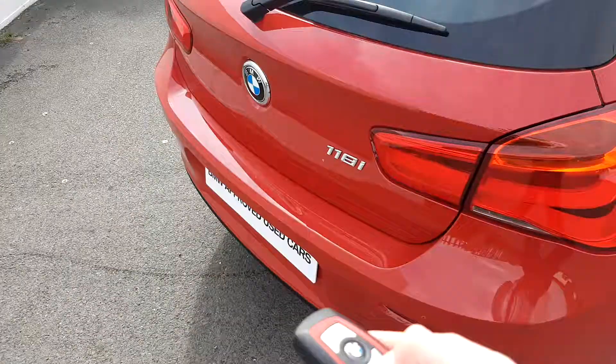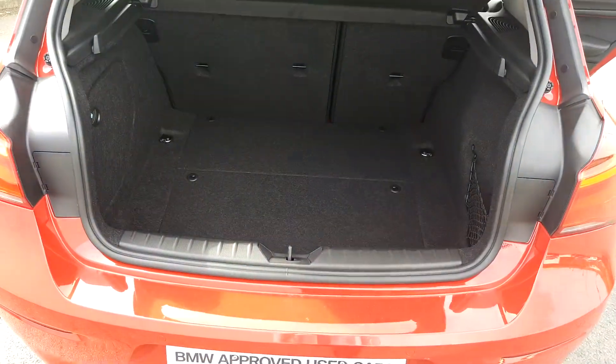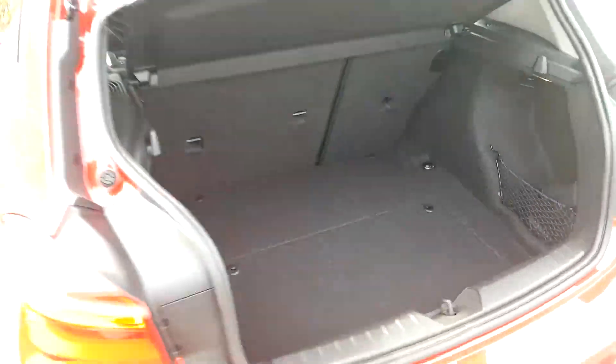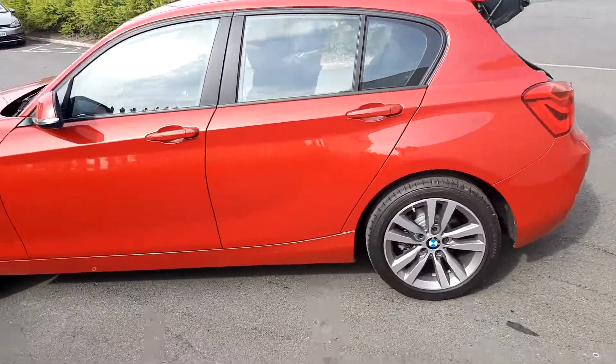To open the boot, simply click away on the car key and lift. As you can see, it is very spacious. This BMW is part of our BMW approved used car range and comes with a full 2-year warranty.